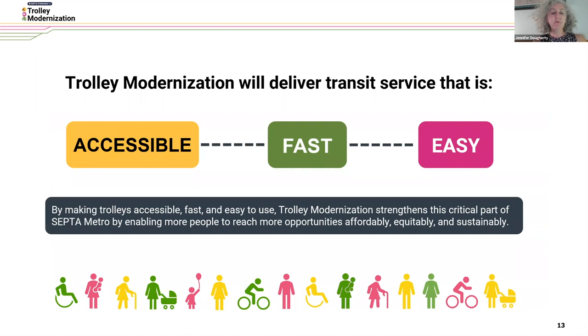We have three goals for this program: to make sure that the system is accessible, fast, and easy. I'm going to take a little more time to talk through each of these goals and how we're going to be accomplishing them through this program.